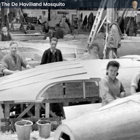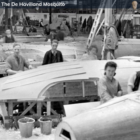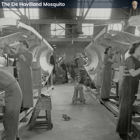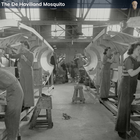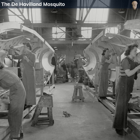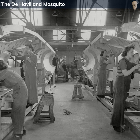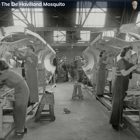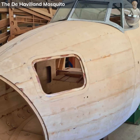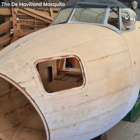In total, around 7,700 Mosquitoes were built across all these facilities. The use of wood as a primary construction material allowed de Havilland to utilise a wider range of manufacturing facilities, including woodworking companies and furniture manufacturers. The production involved bonding layers of wood with adhesives to create a strong and lightweight structure, a technique that was groundbreaking at the time.